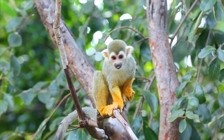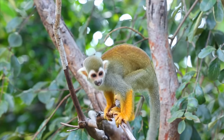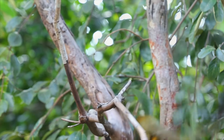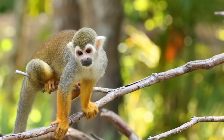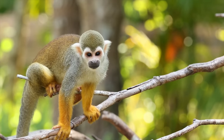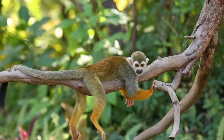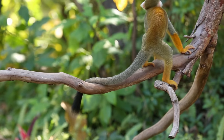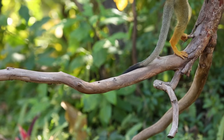The squirrel monkey is a small species of New World Monkey, found mostly in the jungles of Central and South America. There are five species of squirrel monkeys and they live 15 to 20 years. Squirrel monkeys can travel through the jungle canopy at up to 22 miles per hour.